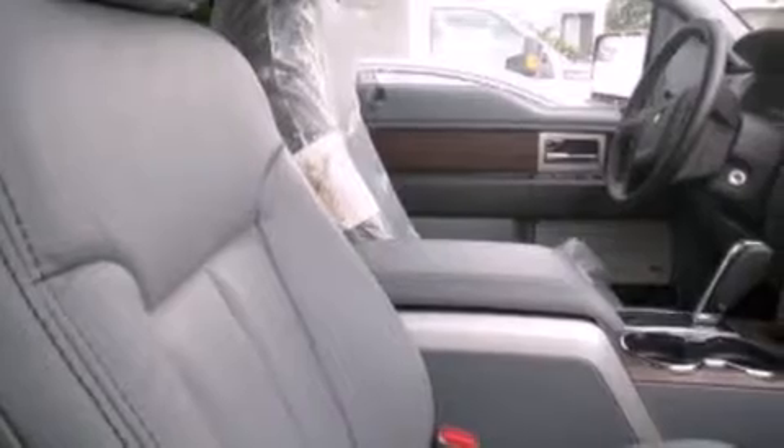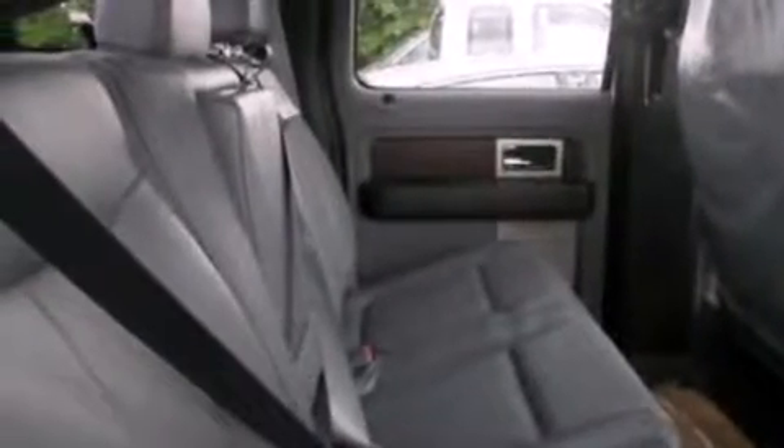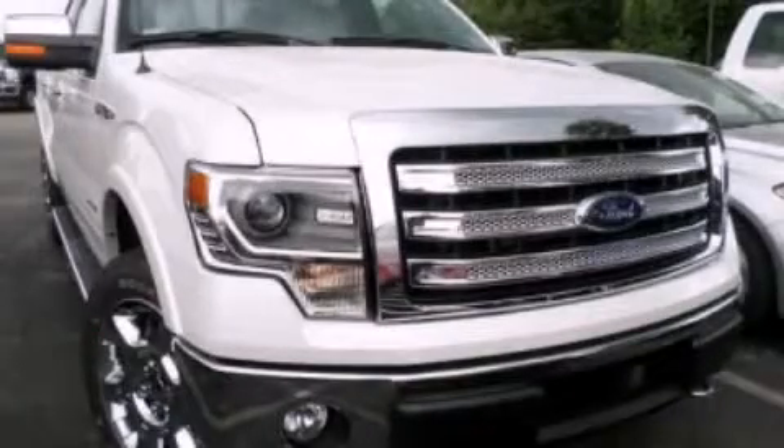Four-wheel disc brakes with ABS, a keyless entry system, and an auxiliary power outlet. Call now to find out how you can own this breathtaking automobile.